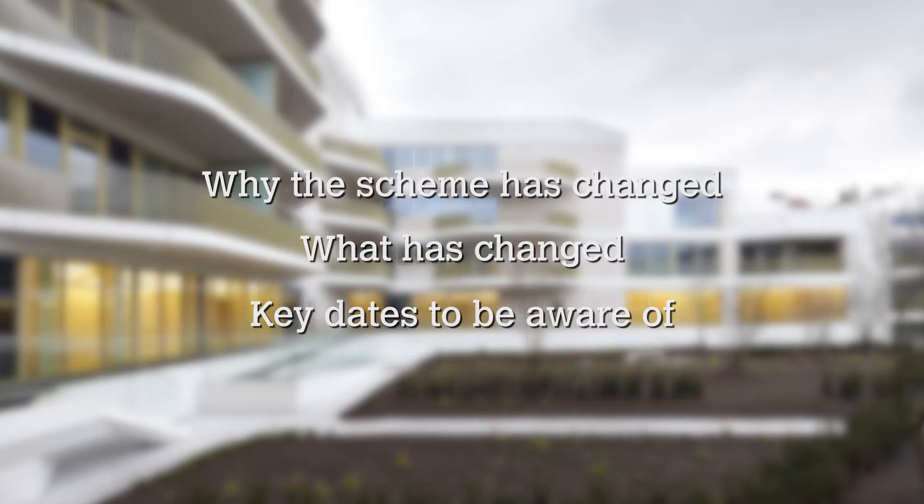Welcome to this BREEAM International 2016 New Construction video about some of the changes that are coming up with the new scheme. We're going to look at why we've changed the scheme, what's changed, and give you some key dates that you need to be aware of.